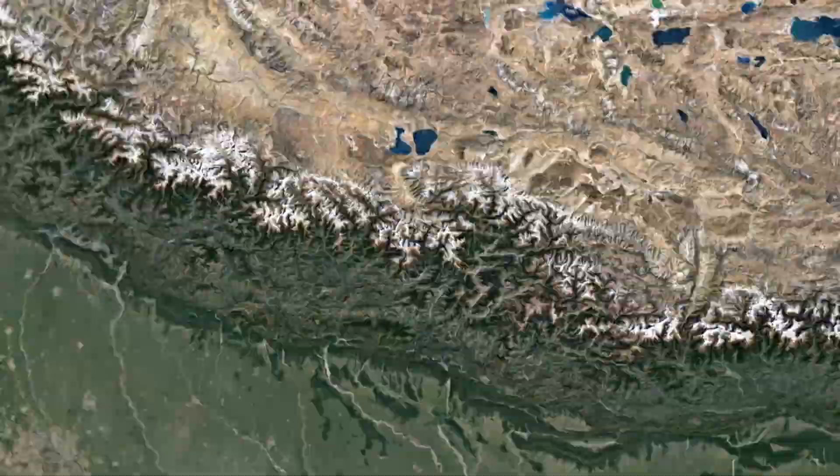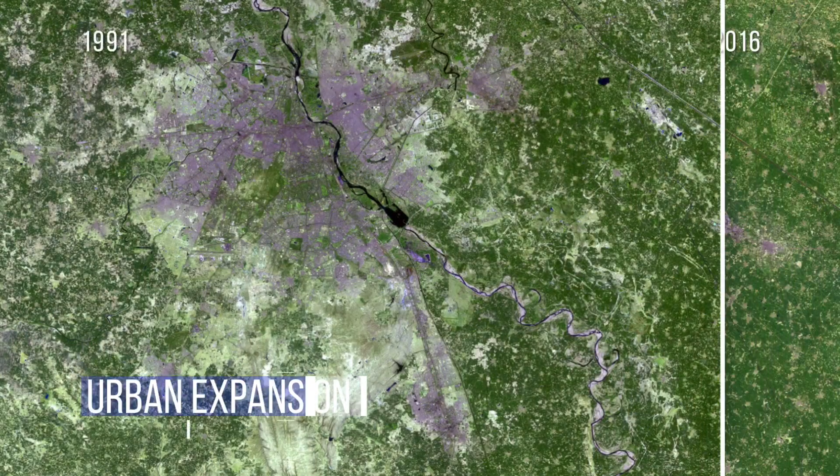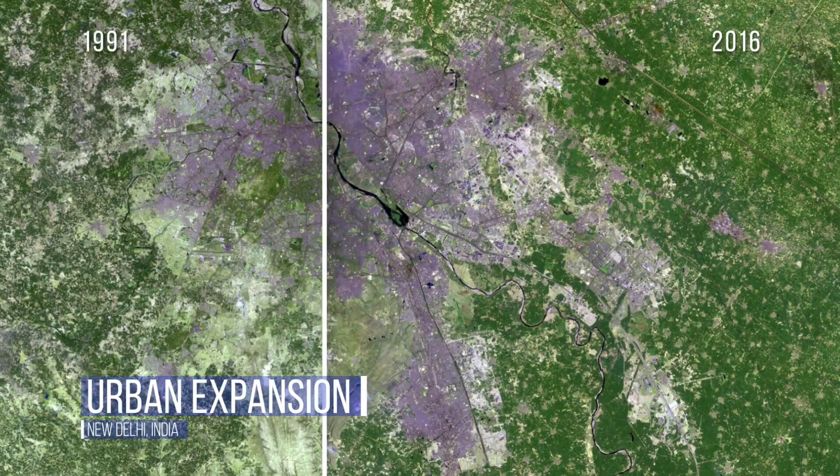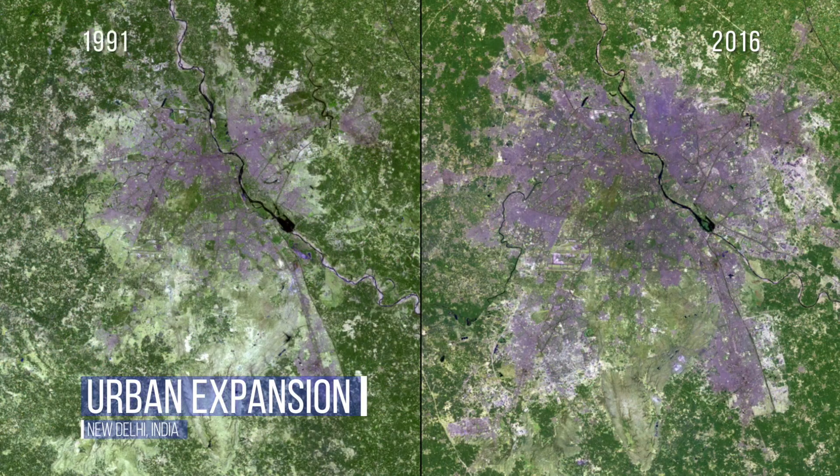In the 25 years between when these two images of India's sprawling capital were taken, its population nearly tripled from 2.4 to 25 million and is now second only to Tokyo. Delhi is expected to have 37 million residents by 2030.